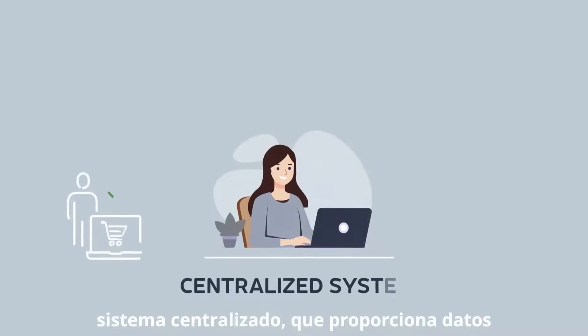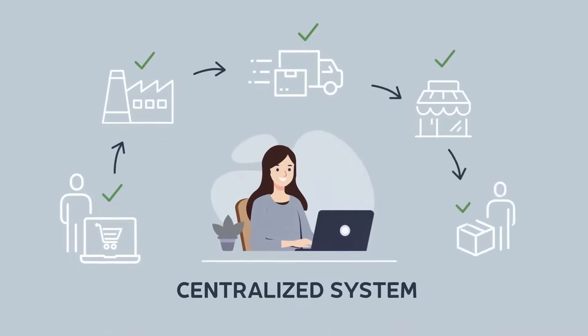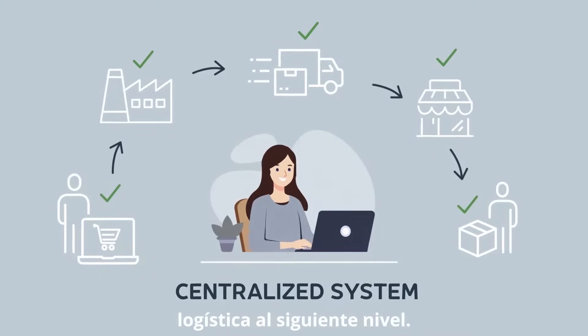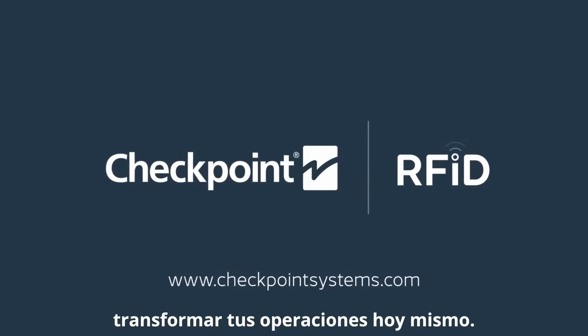All this information is accessible in a centralized system, providing real-time data for faster and more informed decision-making. It's time to take your logistics to the next level — discover how RFID can transform your operations today.